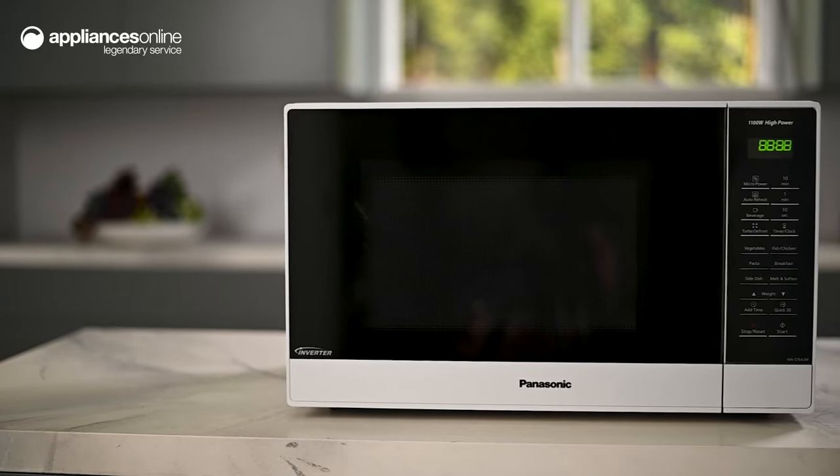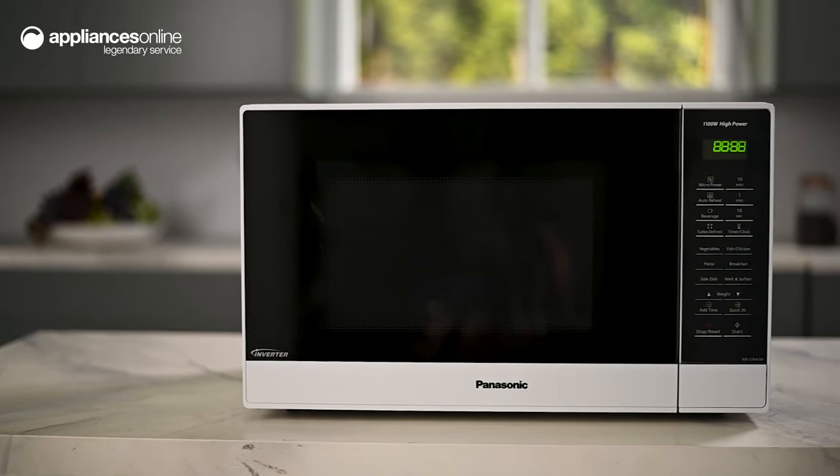From reheating frozen meals to melting butter, kitchen tasks are done faster and made simpler with this inverter microwave from Panasonic. Thanks so much for watching.